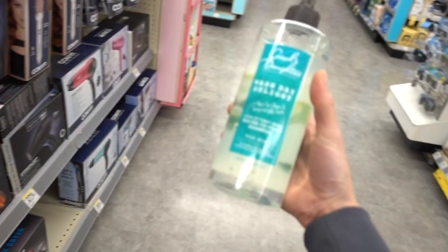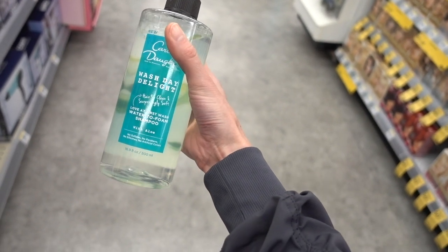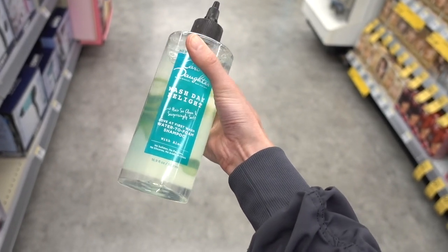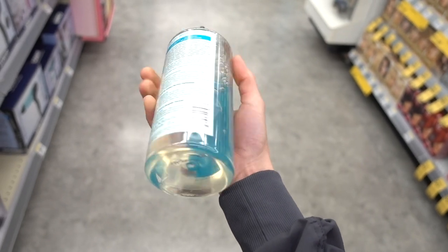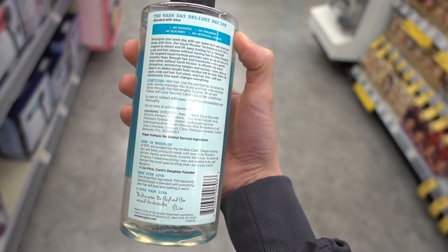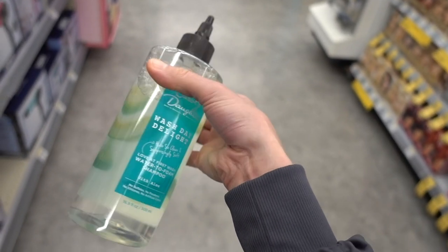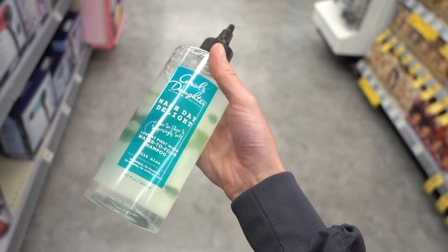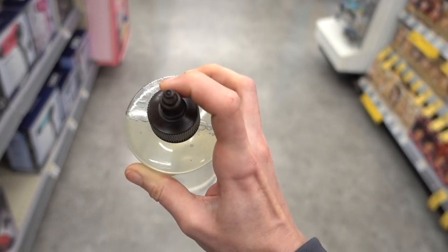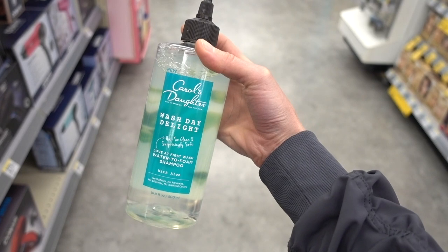Speaking of products for textured hair, I actually bought this and love it personally. It is a shampoo but it's an interesting formulation — it foams up, almost like a micellar water. What I like about it is that it has salicylic acid, which is good for reducing oiliness on the scalp and helping with scalp buildup and dandruff. I've been loving this. I'm using it currently. I alternate it with my Function of Beauty shampoo and conditioner, and it has this little tip so you can direct it right to your scalp.